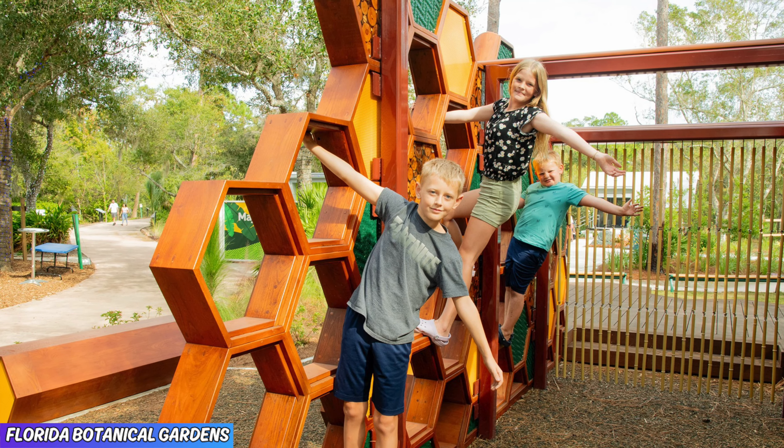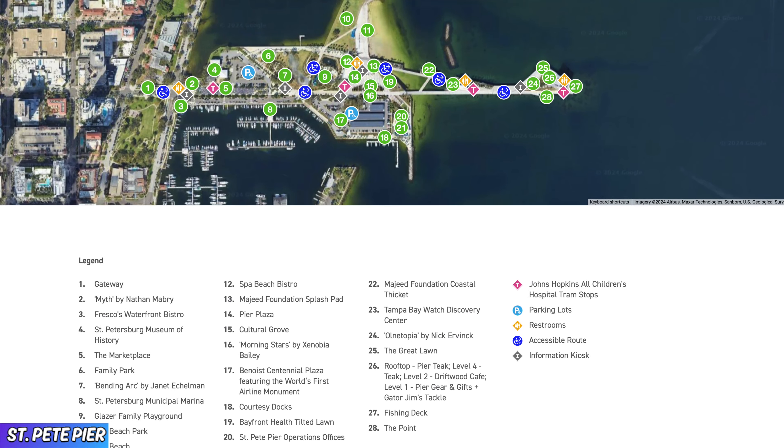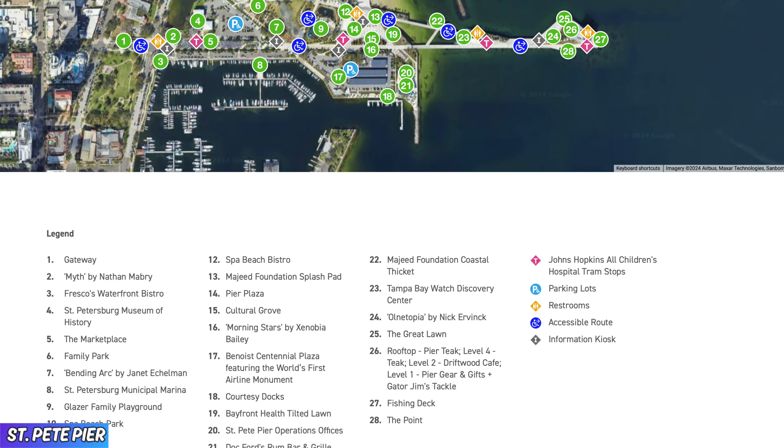Coming in at number six with a 4.7 rating on Google is the St. Pete Pier. You will encounter 26 acres of water sports, parks, restaurants, outdoor concerts, and of course, amazing views of the Tampa Bay area. Now the great thing is this pier is not your typical pier — it offers so much more than just that.